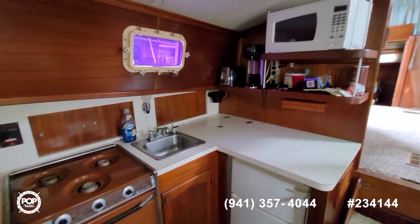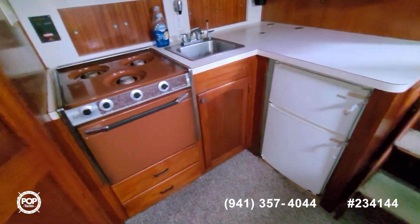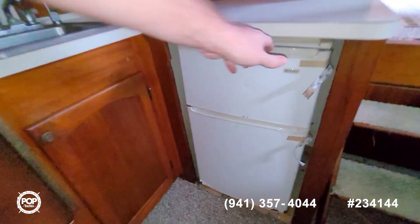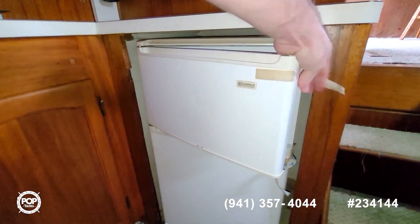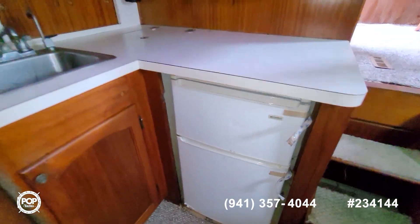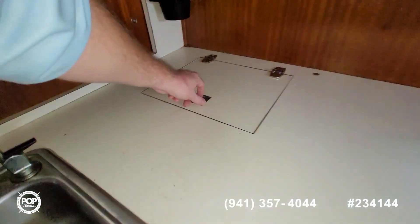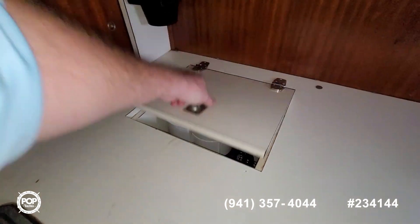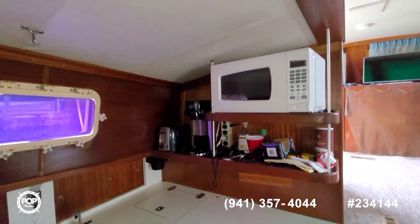Starboard side is a good-sized galley — three-burner stove top, oven, separate fridge and freezer. Always nicer having that than just a little cubby inside a mini-fridge. Single basin sink, some more storage back here, and microwave up top. Good headliner and looks good inside as well.